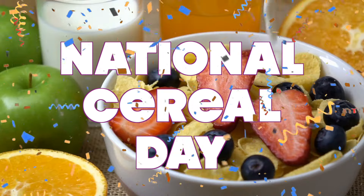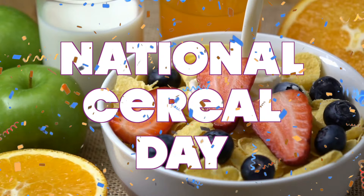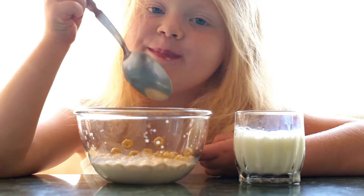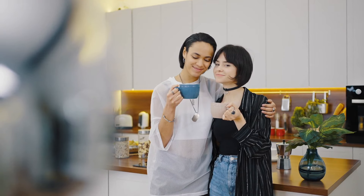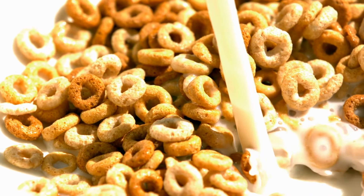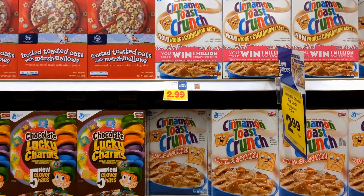Hooray! It's National Cereal Day! They come in crispy, crunchy, and frosted varieties and are a Saturday morning necessity for kids nationwide. From Golden Grahams to Fruity Pebbles, from Cheerios to Count Chocula, cold cereal is one of the most popular breakfast foods in American households.